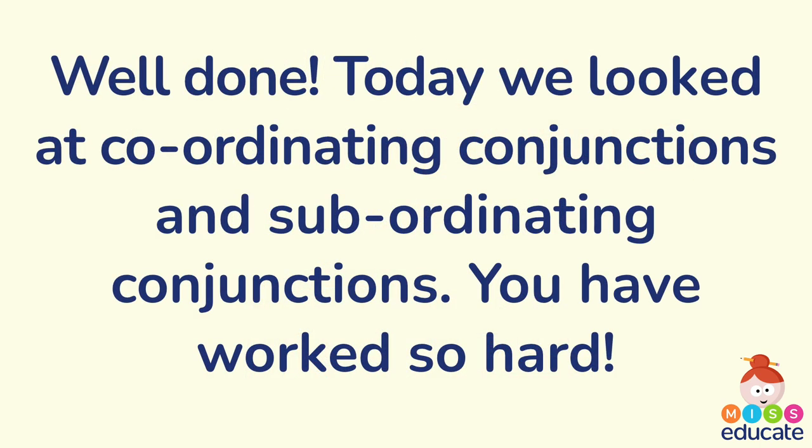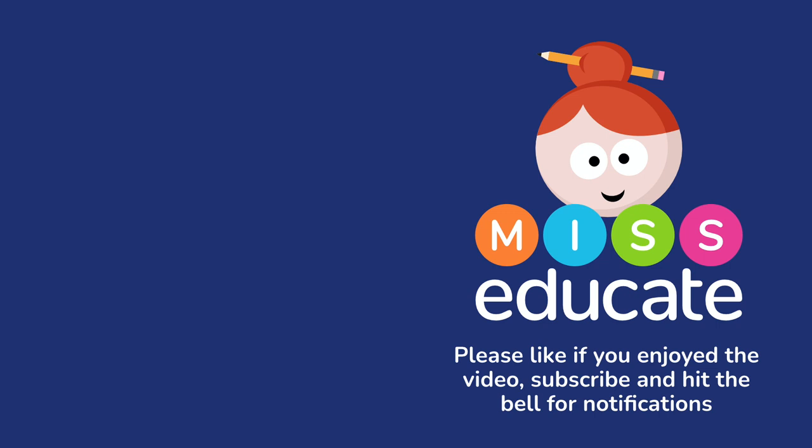Well done! I think now you have a greater understanding of coordinating conjunctions and subordinating conjunctions. Perhaps now you can use them in your work. Well done guys, see you soon! If you liked the video, give it a thumbs up, subscribe for more content, and hit the bell for notifications. Take care guys.